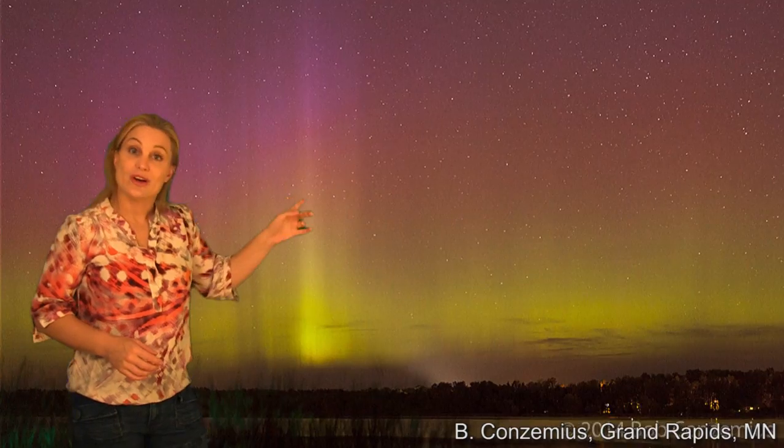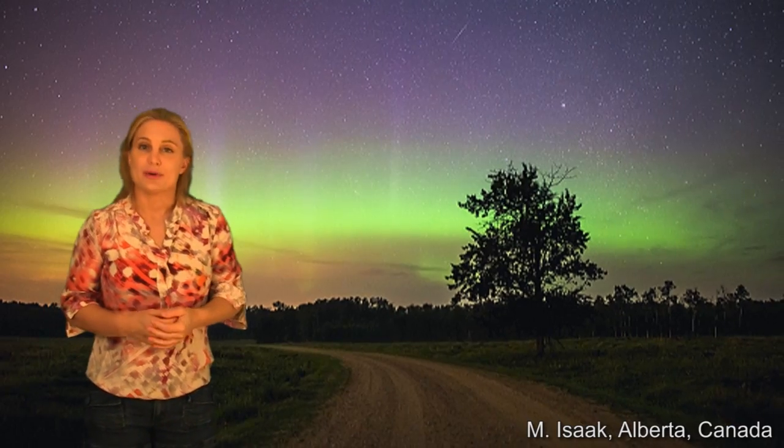But even that was enough to give us gorgeous aurora in Minnesota. Here's August 2nd and August 3rd. We had gorgeous aurora in Alberta, Canada, and also in Michigan.